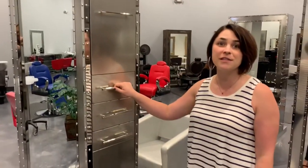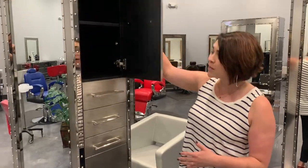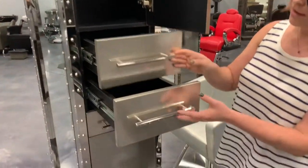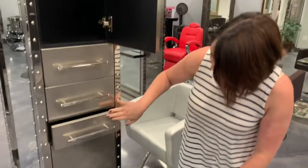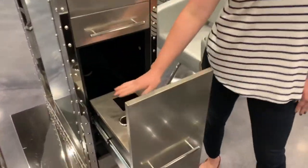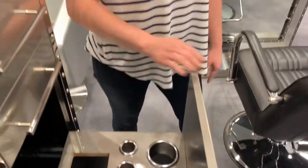A stylist once told me that these stations work for them — they don't work for it — because it has so much storage. You can put all of your products in here; everything can fit. You even have a work surface for your scissors, your combs, whatever you're using. And not only that, you have an appliance drawer that's electrical ready, so you can actually run power through these from the bottom or from the top. And when they're double-sided, you can have someone working from both sides.